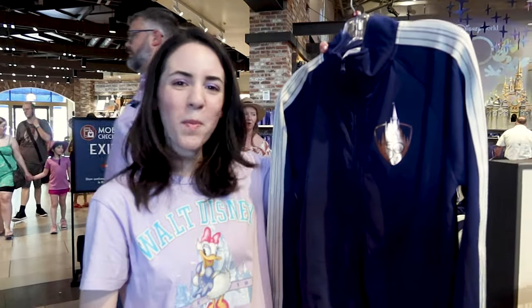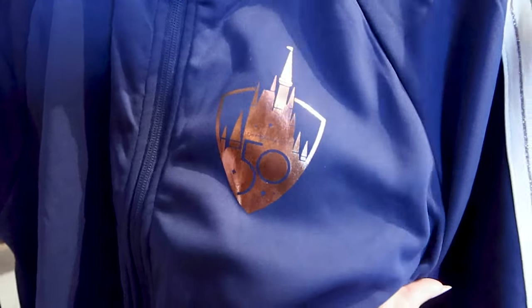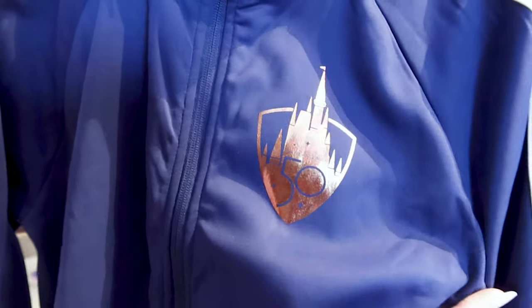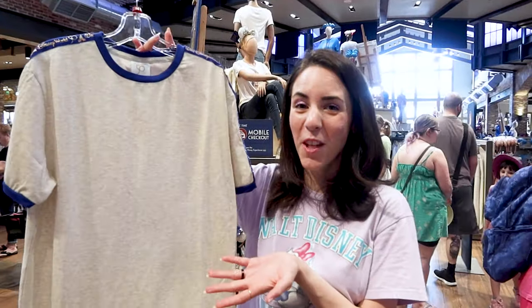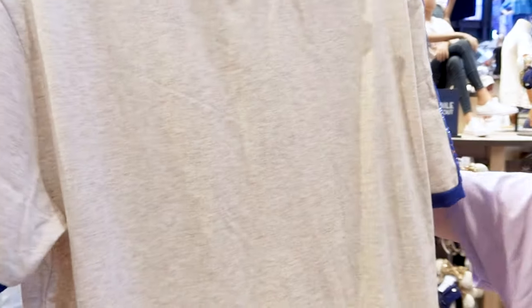They have a 50th anniversary zip-up jacket in a beautiful navy blue color with the 50th logo on the Cinderella Castle in metallic gold, with stripes on the side. This jacket is $65. They also have a new 50th anniversary t-shirt in a neutral beige color.